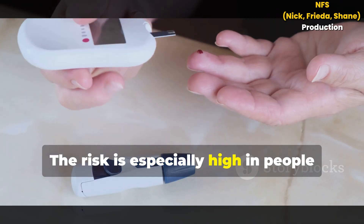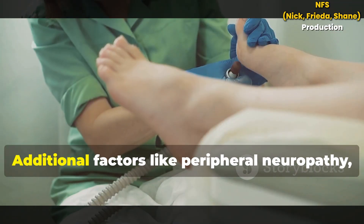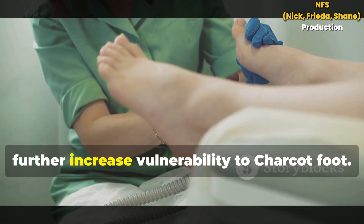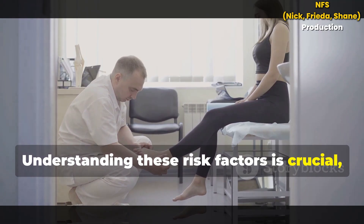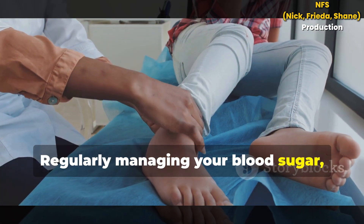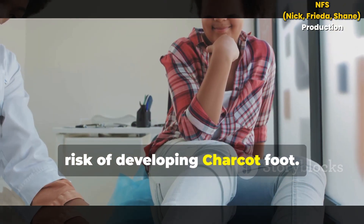The risk is especially high in people with long-standing diabetes, particularly if blood sugar levels are not well controlled over the years. Additional factors like peripheral neuropathy, the presence of foot ulcers or a history of previous foot trauma further increase vulnerability to Charcot Foot. Understanding these risk factors is crucial, as early detection and intervention can help prevent severe complications. Regularly managing your blood sugar, inspecting your feet daily and seeking prompt medical attention for any changes are key steps to reducing your risk.